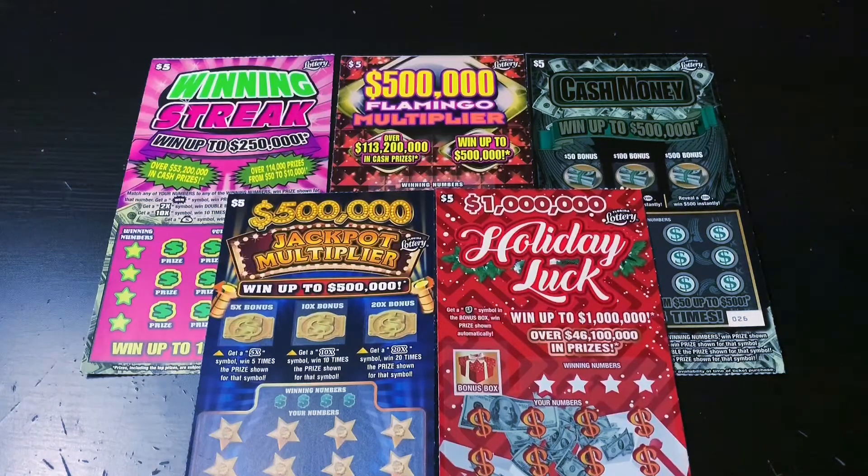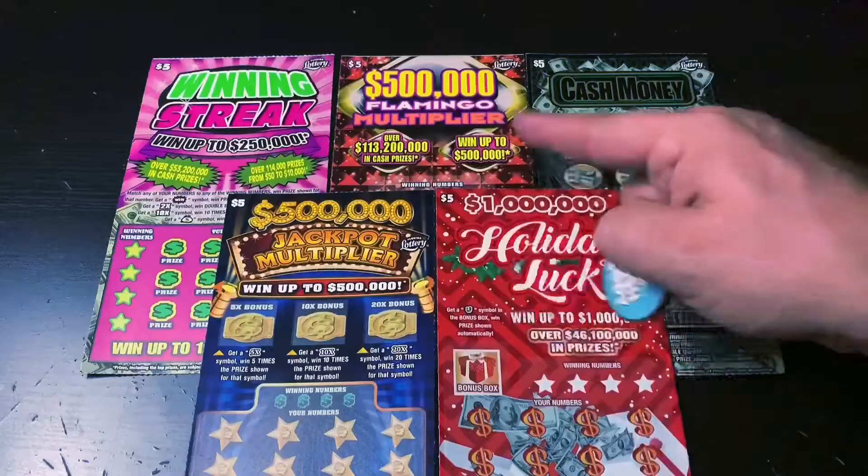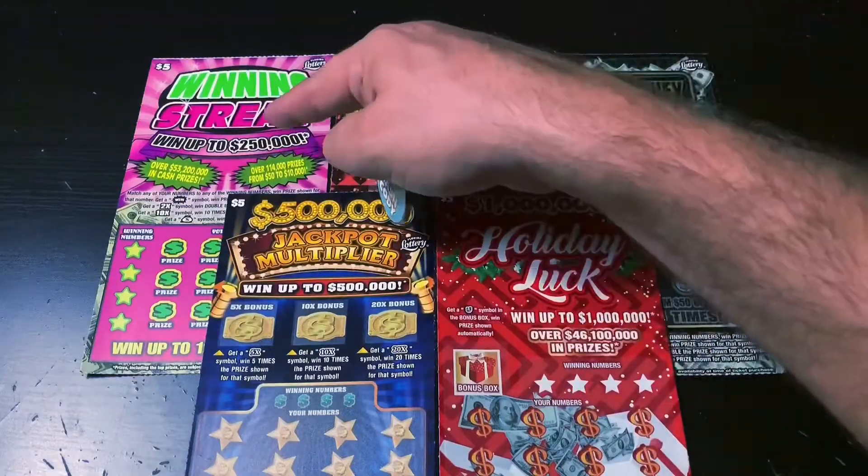What's up, YouTube? I'm your host Scratchin' Tater, and welcome to 3D Thursdays. On today's episode, I'm doing five different $5 tickets for you. I've got my favorite $5 ticket, the Winning Streak.